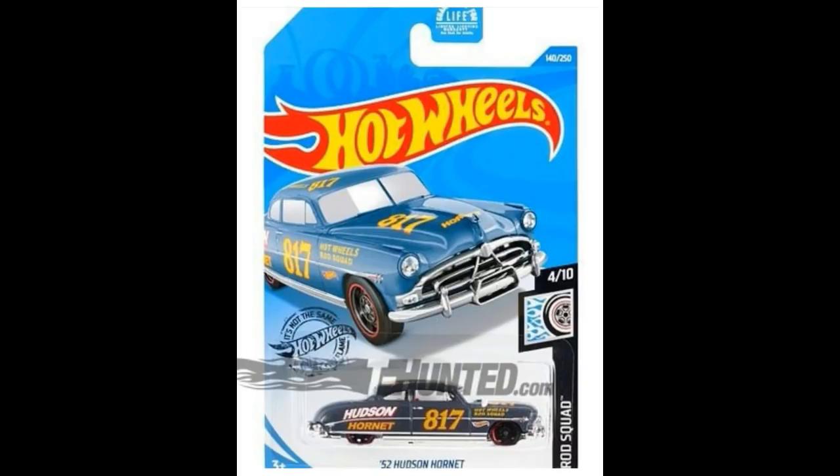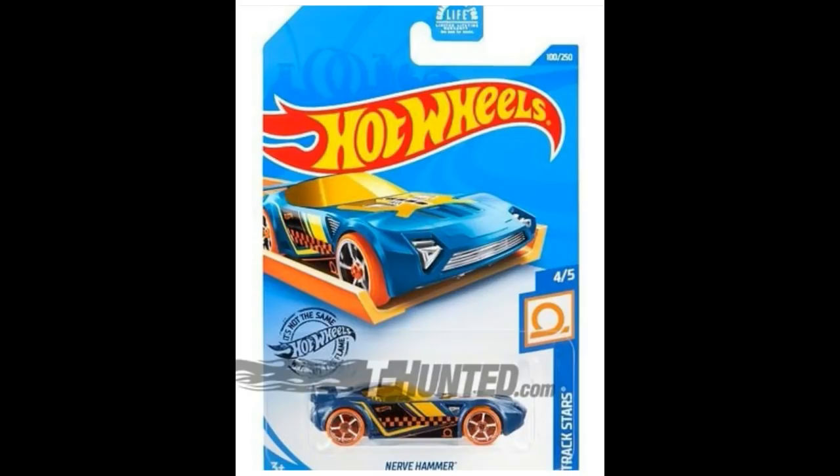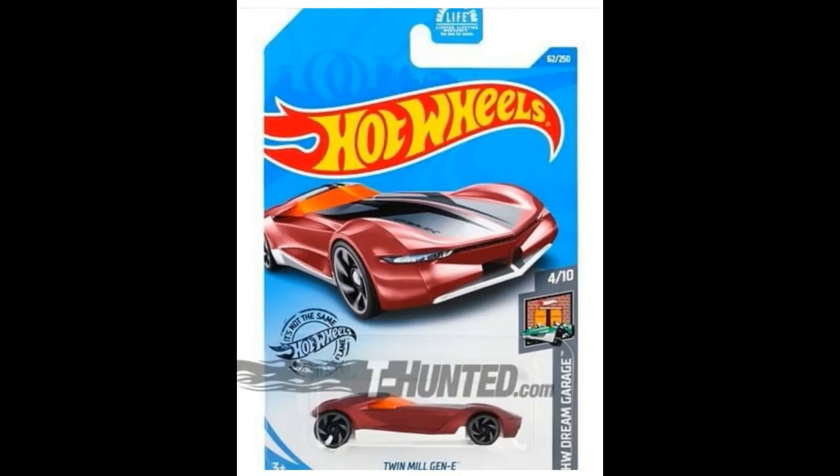I'm glad the Hudson Hornet is back available as a single, since recently it's mostly only been available in three-packs and multi-packs. Next, another recolor of the Two Jet Z, part of the Hot Wheels Dream Garage series. Following that, from the Track Stars series, we have the Nerve Hammer.